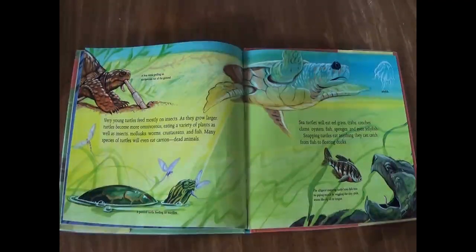Very young turtles feed mostly on insects. As they grow larger, turtles become more omnivorous, eating a variety of plants as well as insects, mollusks, worms, crustaceans, and fish. Many species of turtle will even eat carrion — dead animals. Sea turtles will eat eelgrass, crabs, conches, clams, oysters, fish, sponges, and even jellyfish. Snapping turtles eat anything they can catch, from fish to floating ducks.